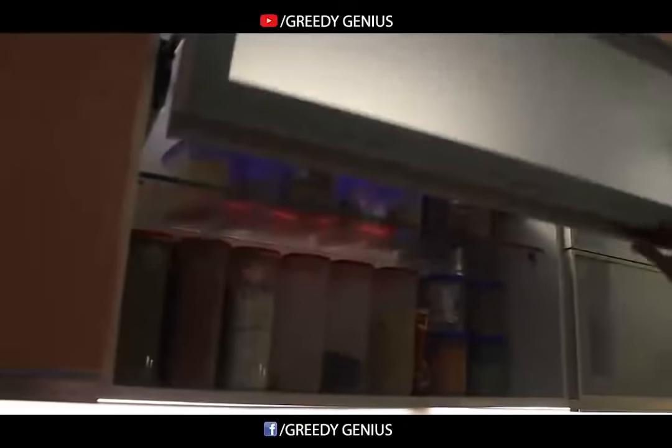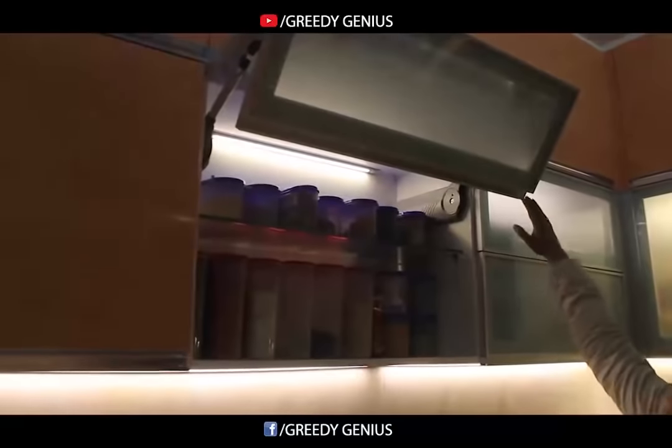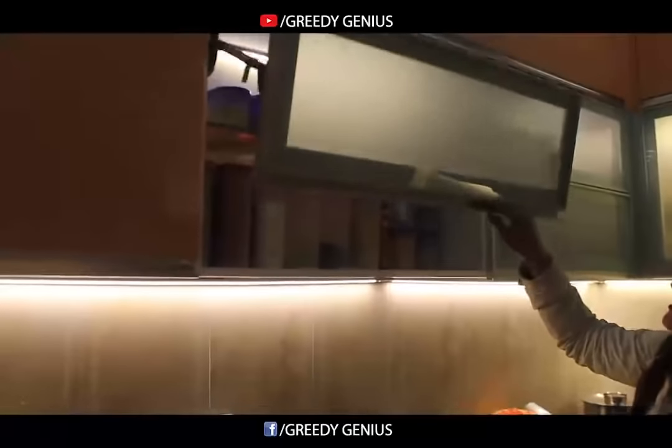These are the overhead units with lift-up shutters, which obviously give you so much space and are easy to use.